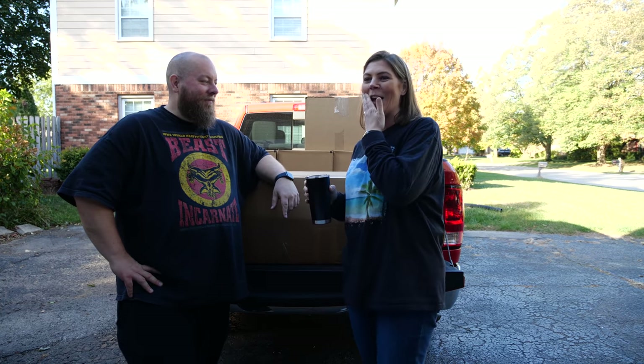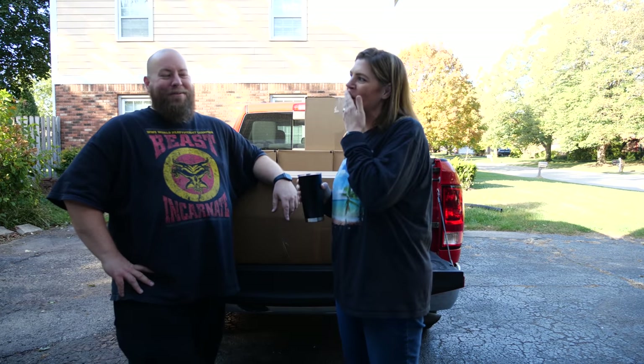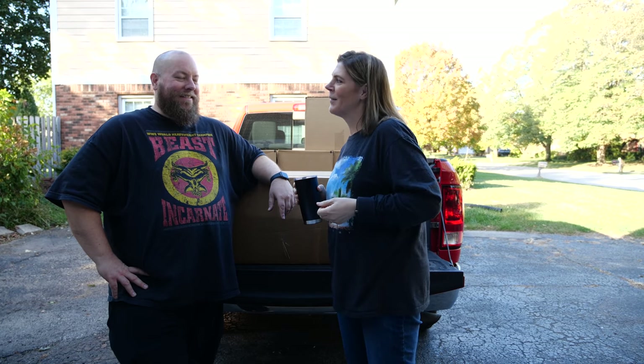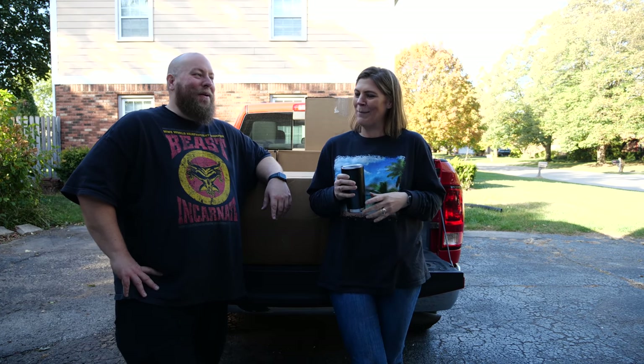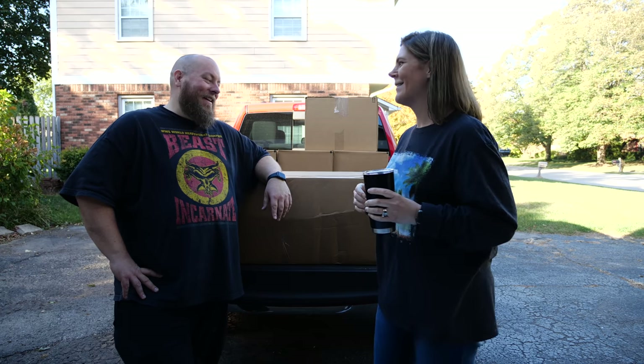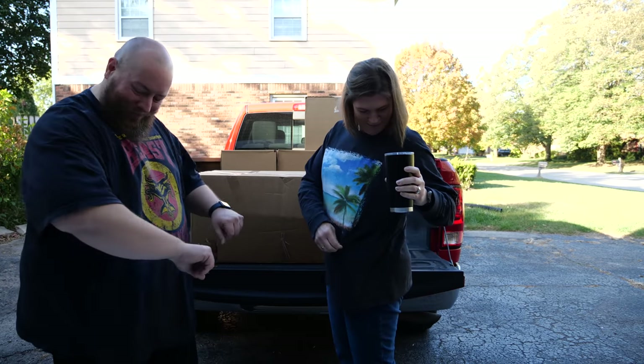Oh, you got mustard on you because I just ate a ham sandwich. Did I get it? No - lick it. Did I get it? Yeah, okay, there's still some residue. Did I get it? Yes. We're gonna leave that in the video - that's fine. I was hungry for a ham sandwich. We're just two average people who record videos and get food on our faces. No mustard on the shirt, so the mustard situation has been solved.